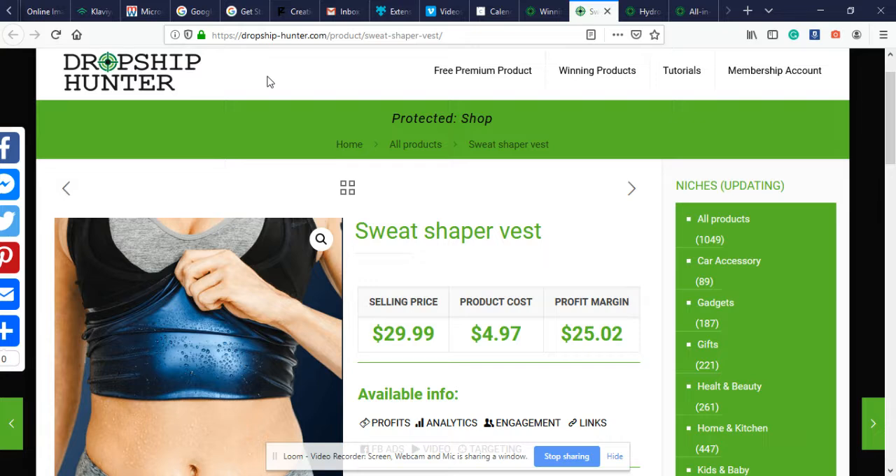As always, I wouldn't put nothing behind my name that I don't stand for or believe in 100%, so I'm going to show you three winning products from dropshiphunter.com. Let's get into it.